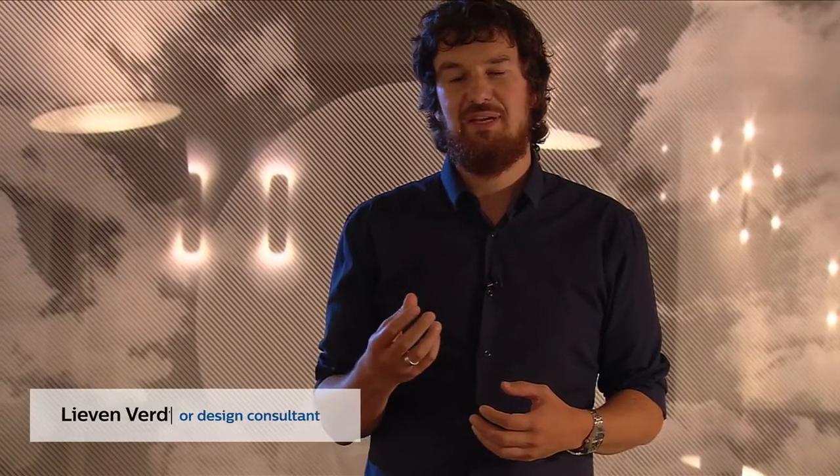Is it possible that light can become a physical aspect of our product design? Could it become a light signature?